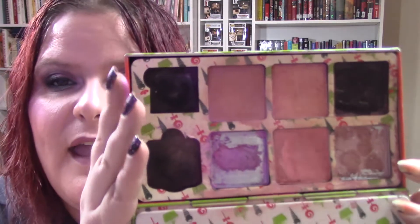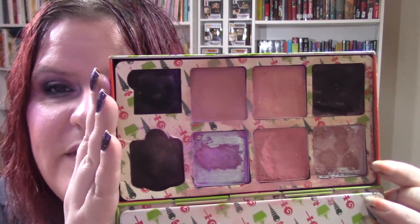The next thing is this Sweet Minerals blush in Peach Daiquiri. I went ahead and pressed it in here — I figured that would make it easier to use. I think this is going to be a really easy blush to use. It's really pretty. So those are the two blushes I'm going to be using.